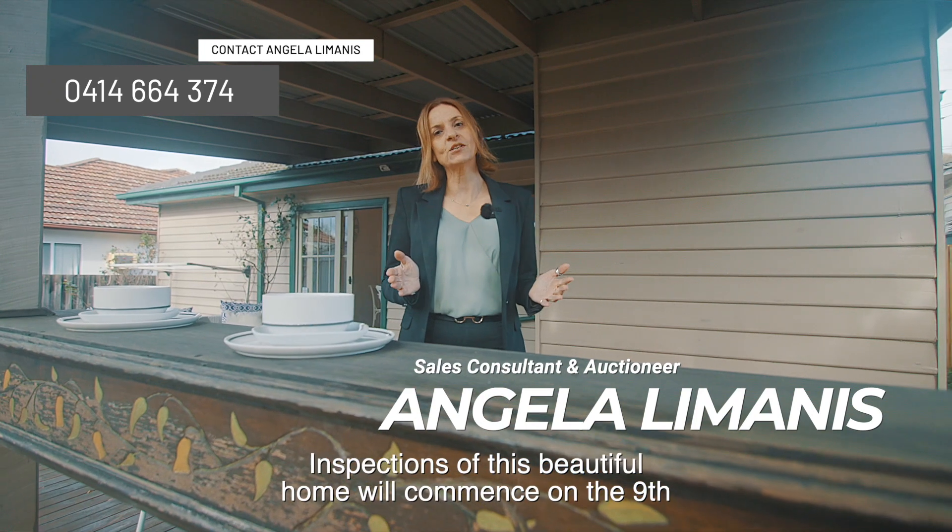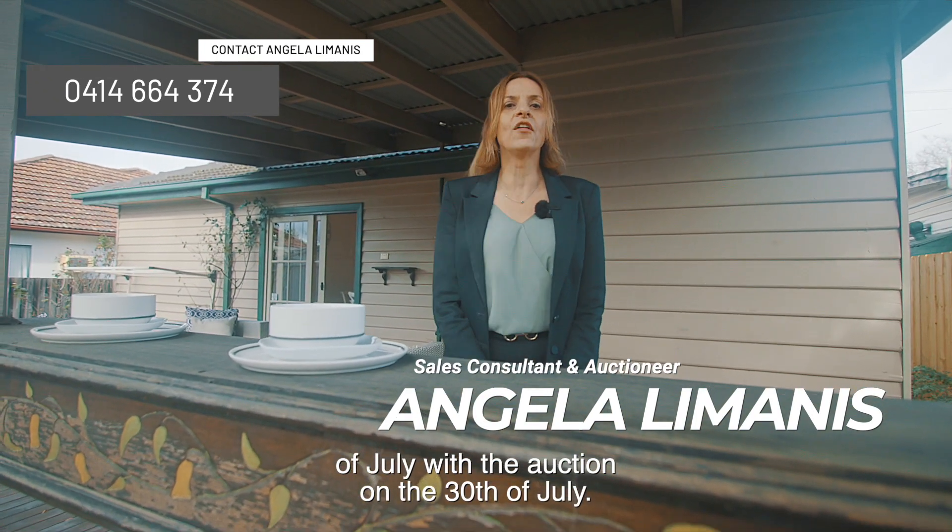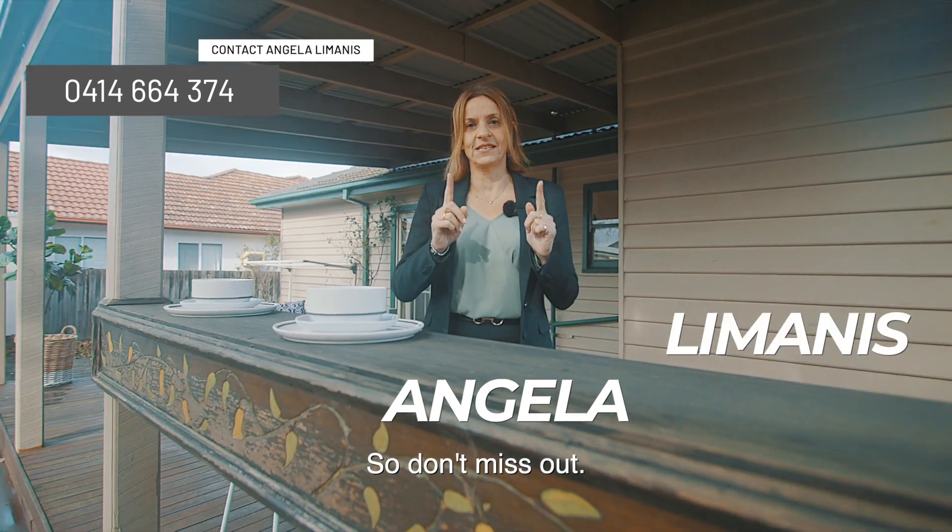Inspections of this beautiful home will commence on the 9th of July, with the auction on the 30th of July, so don't miss out.